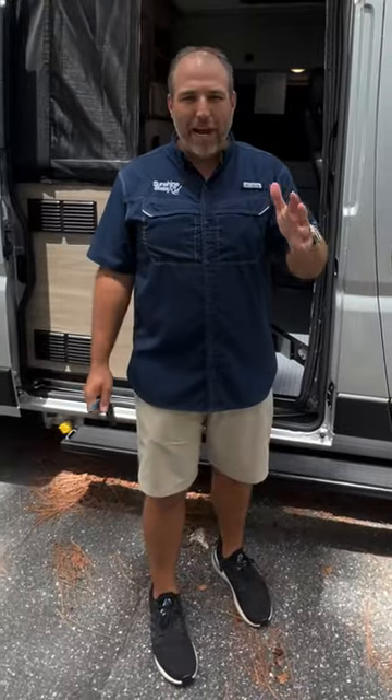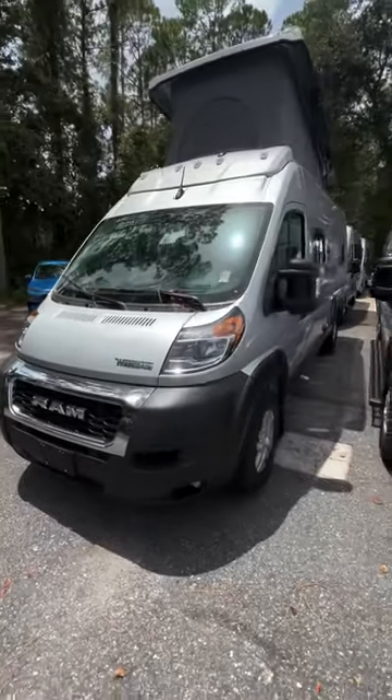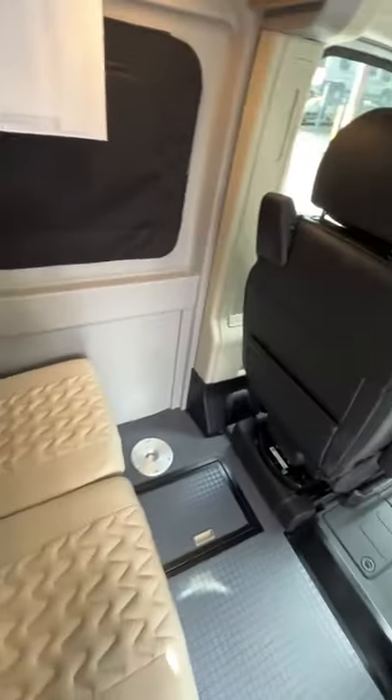Nick with Sunshine State RVs. I have a brand new 2023 Winnebago Solus PX. The PX is 20 feet 11 inches long, with an air conditioner in the back and a pop top on the roof. This thing sleeps four people and has four seat belts in it.